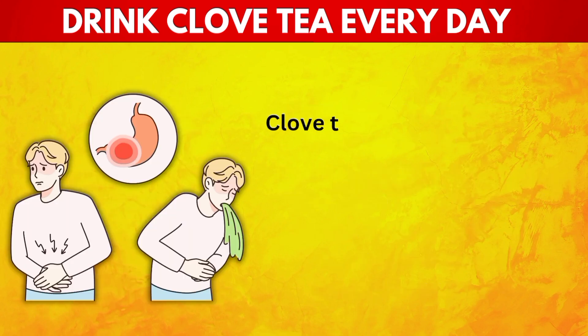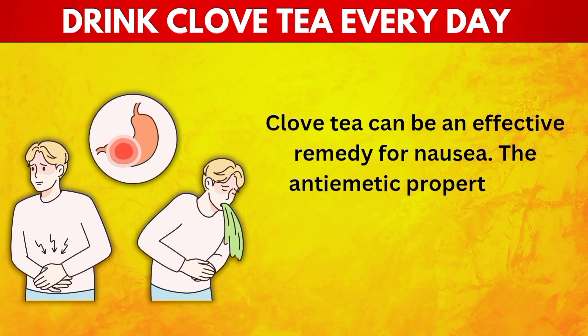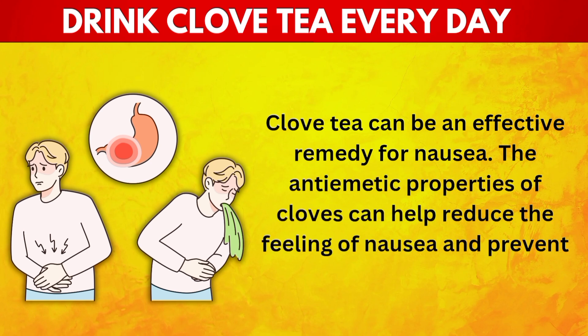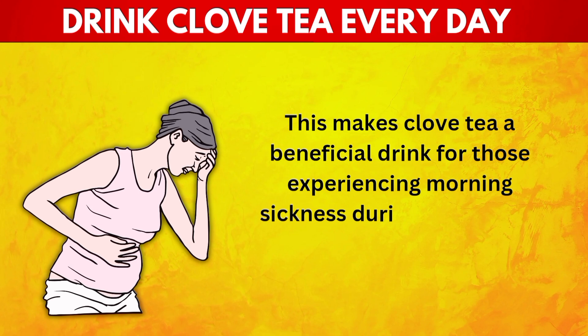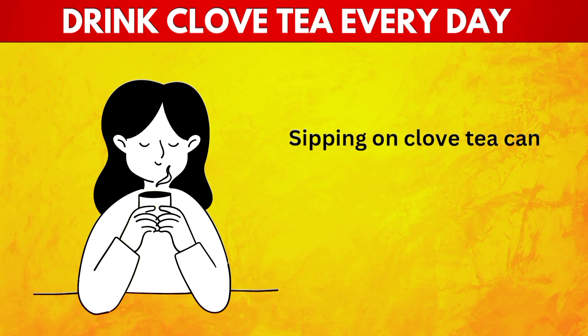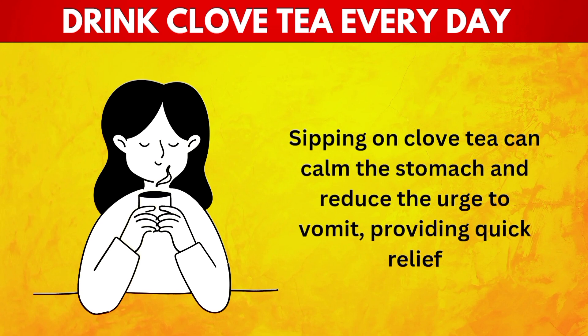22. Anti-nausea. Clove tea can be an effective remedy for nausea. The antiemetic properties of cloves can help reduce the feeling of nausea and prevent vomiting. This makes clove tea a beneficial drink for those experiencing morning sickness during pregnancy, motion sickness, or nausea from other causes. Sipping on clove tea can calm the stomach and reduce the urge to vomit, providing quick relief.